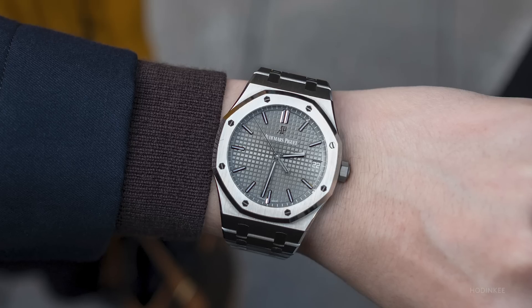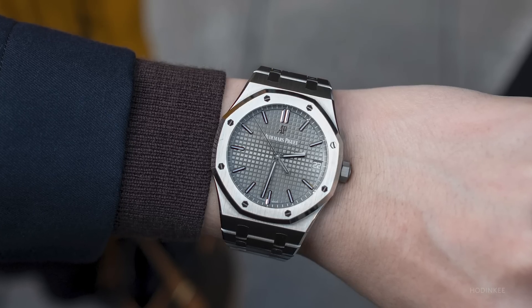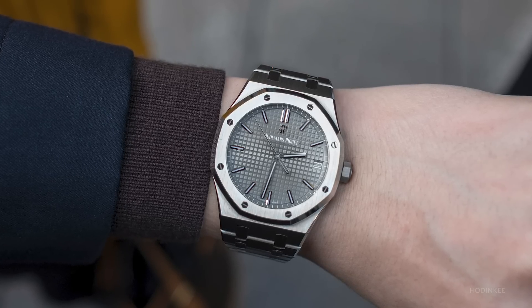The watch I wore most in 2020 was this Audemars Piguet Royal Oak 15500ST. It was a big year for me because I got married. My wife also got her Royal Oak, and every time we go out, we always want to match our watches. I think I'll be wearing it more next year as well, of course, with her.